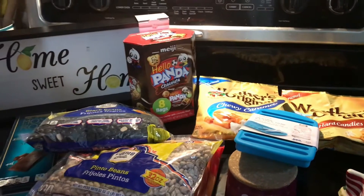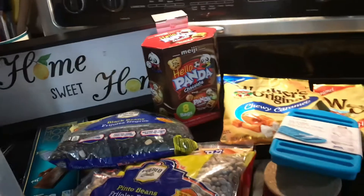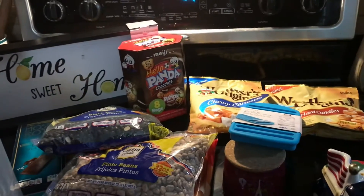Thank you for watching! Please like, share, and subscribe, and share us with your friends. Our total was $89.63. Thank you for watching!